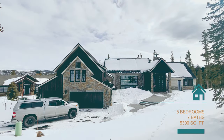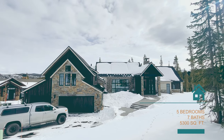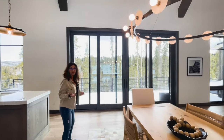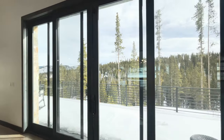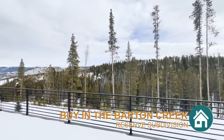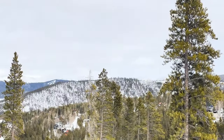This home is five bedrooms, seven baths, and just shy of 5,300 square feet. It's located in the new Barton Creek subdivision, and you've got down-valley views — a really nice deck off the living room and dining room area with views of Keystone.